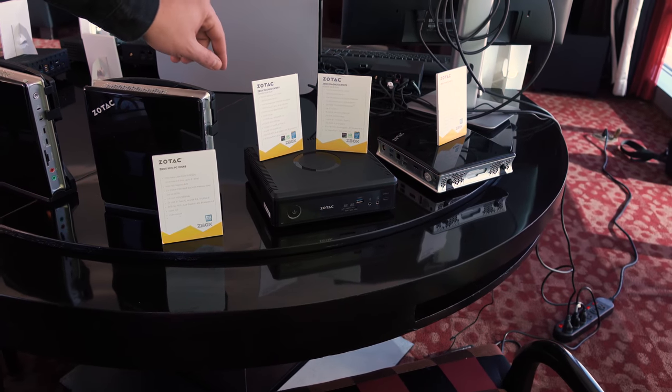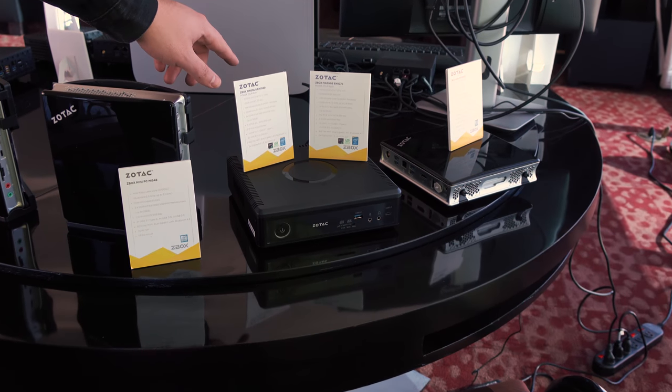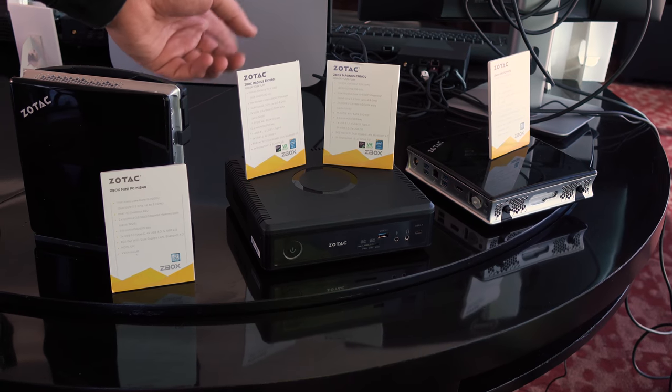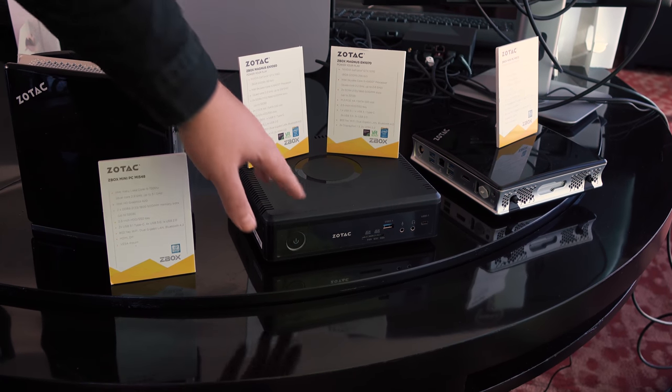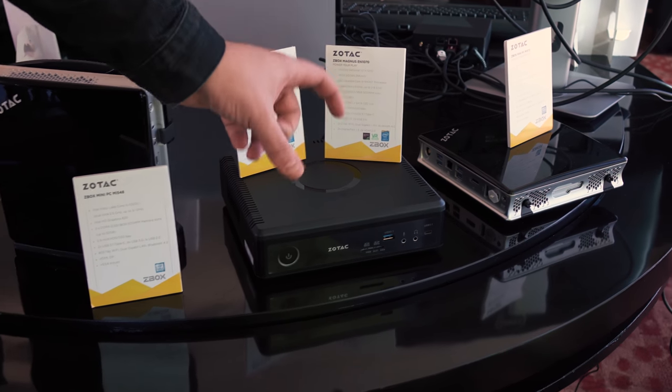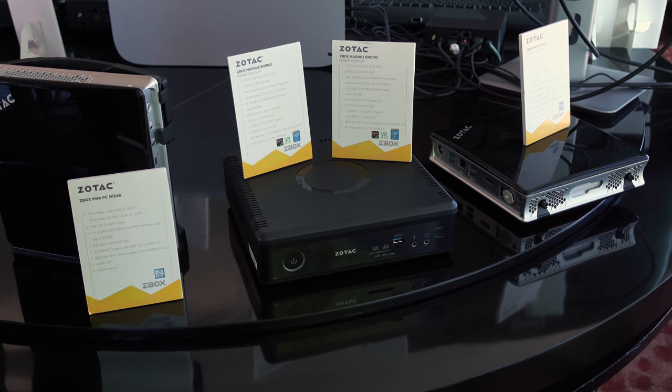These have been out for a little while — this is the Zotac Z-Box Magnus EN 1060 and 1070. You can get a 1060 and a 1070 in there, and that's going to be a full-size desktop part even though it's incredibly small. That is ridiculously small. And the 1080 version is right over here — they're a little bit bigger.